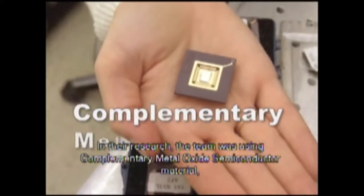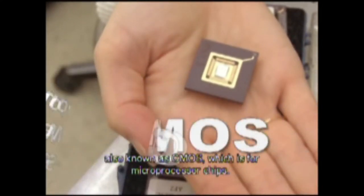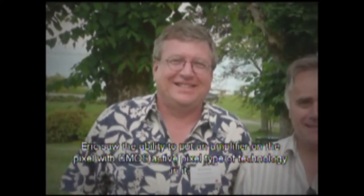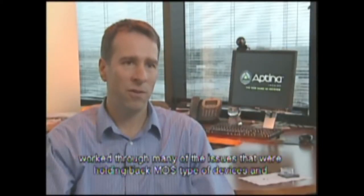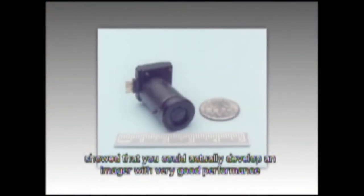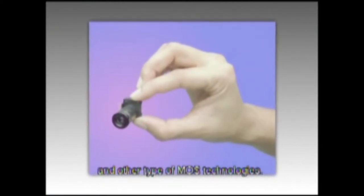In their research, the team was using complementary metal oxide semiconductor material, also known as CMOS, which is used for microprocessor chips. Eric saw the ability to put an amplifier in the pixel with CMOS active pixel type of technology, and it worked through many of the issues that were holding back MOS type devices, and showed that you can actually develop an imager with very good performance relative to competing CCD technology and other MOS technologies.